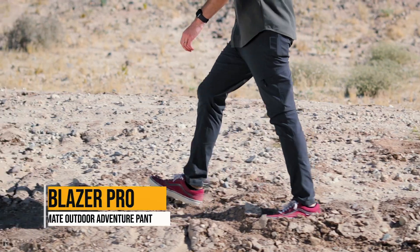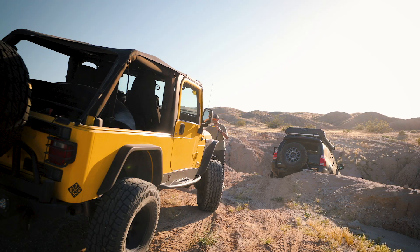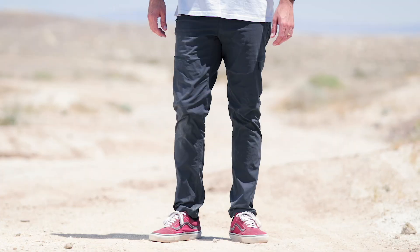Introducing the all-new Trailblazer Pro, an outdoor adventure pant by Off The Grid. Made from the same fabric invented during World War II to increase the strength of parachutes, the Trailblazer Pro pant is durable and lightweight.